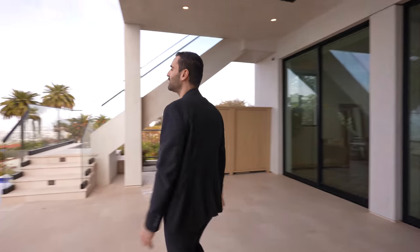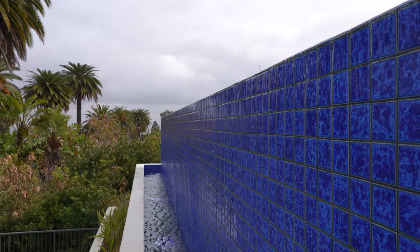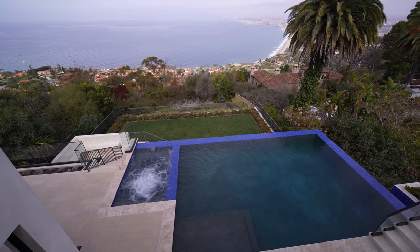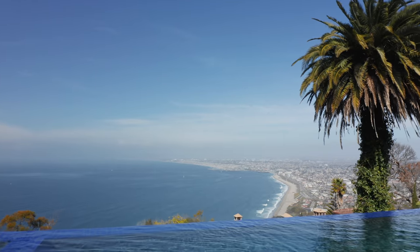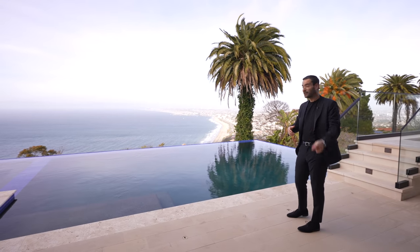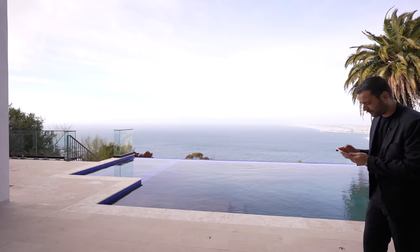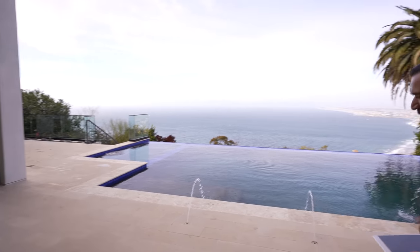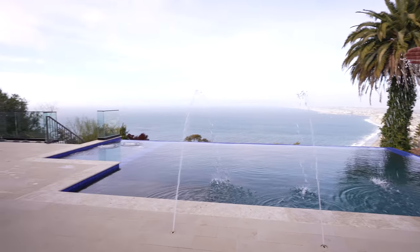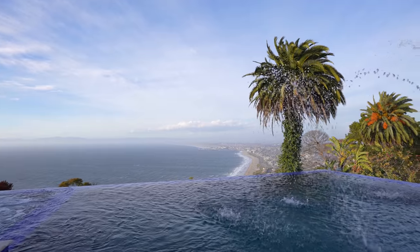Now let's talk about this crazy infinity edge pool. When you have a view like this with the ocean and the city, it calls for an infinity edge pool. We got the plaster, deep end is on this side, nice coping tile throughout, and they use the same tile to wrap around the spa as well. Amazing views. We also have deck jets rising up right now, and soon the pool is going to overflow to the infinity edge. This is a vibe right here — this is really cool. Overall, this is a phenomenal view and an incredible outdoor space.